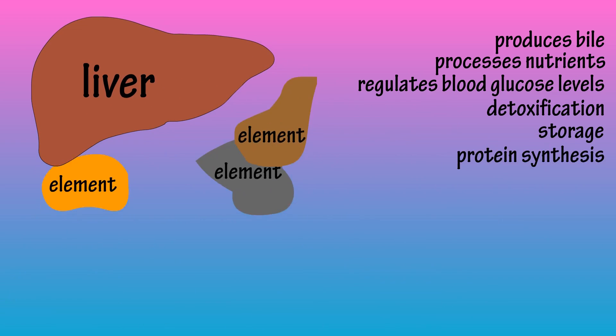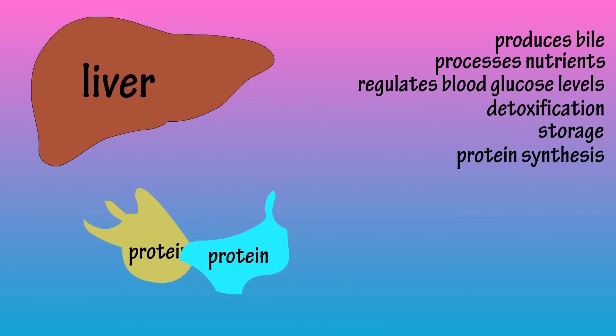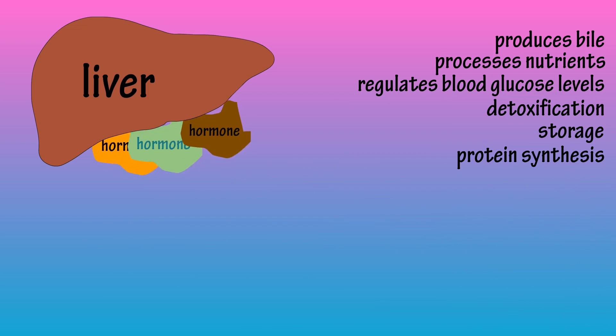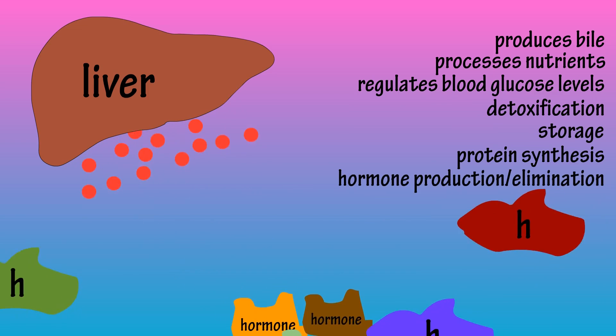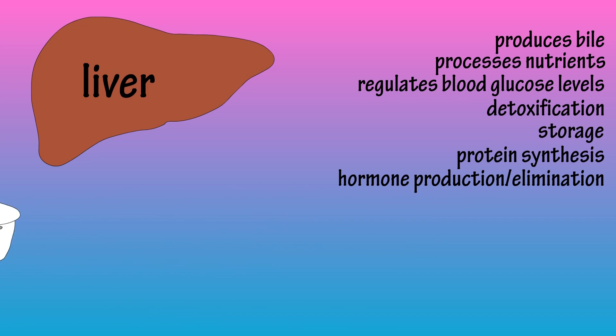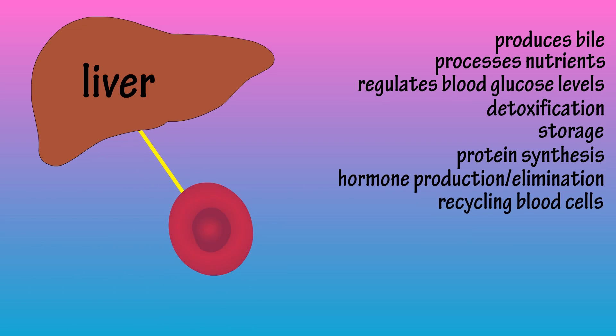The liver synthesizes blood clotting proteins, blood plasma proteins, and transport proteins that carry fats and fat-soluble vitamins, just to name a few. It also produces several hormones and takes part in breaking down and eliminating excess hormones, as well as breaking down and recycling red blood cells.